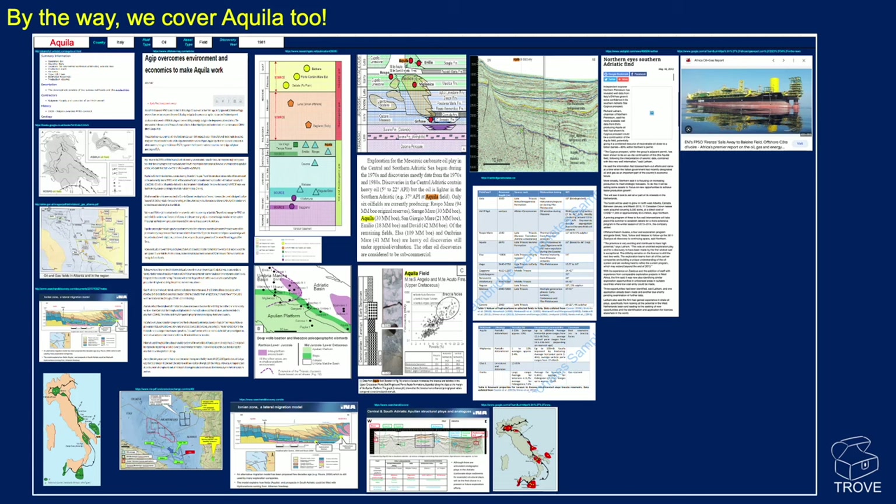Just in passing, here's our entry from Trove for the Aguila field — so you can see it's not just West Africa where we have data; we have data everywhere in the world.